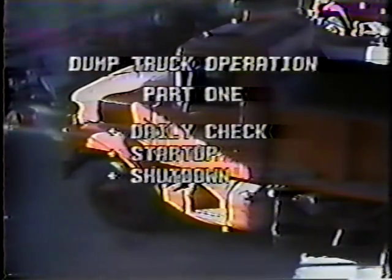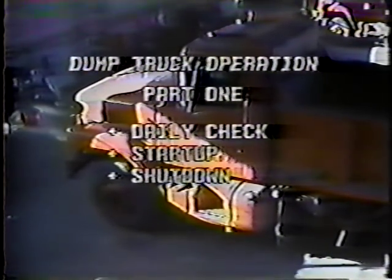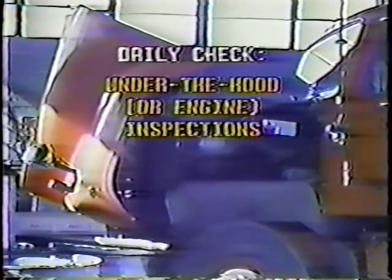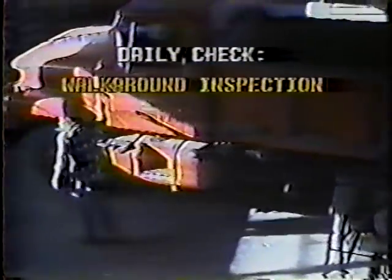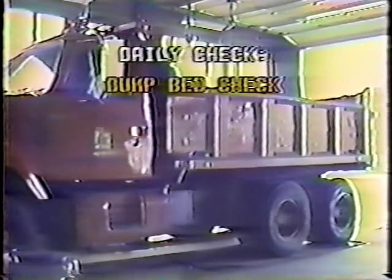So, to begin, the daily check. To make sure your truck is in good condition before you operate it each day, perform the inspections included in the daily check before you leave the yard. The daily check consists of under the hood or engine inspections, in-cab checks when you start the engine, and the walk-around inspection. It should also include a dump bed check if you're going to use the dump bed during the day. So, start under the hood, in the engine compartment.